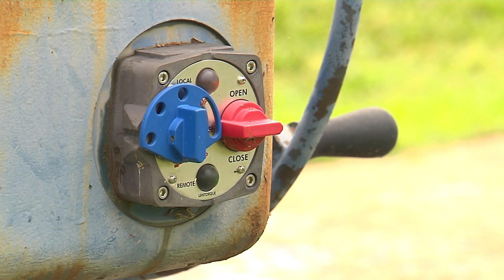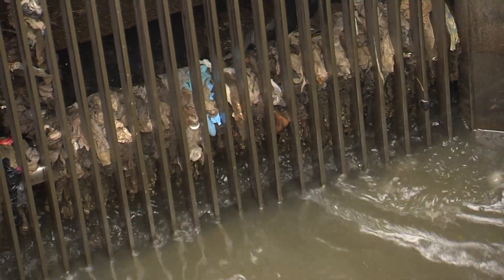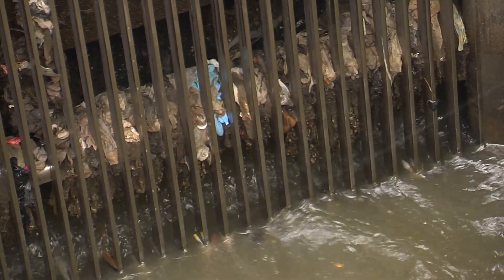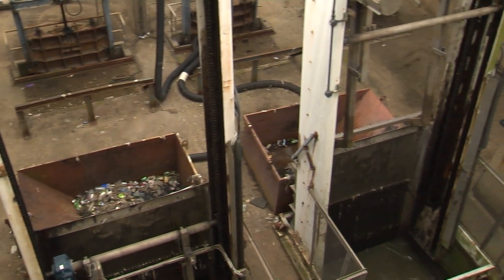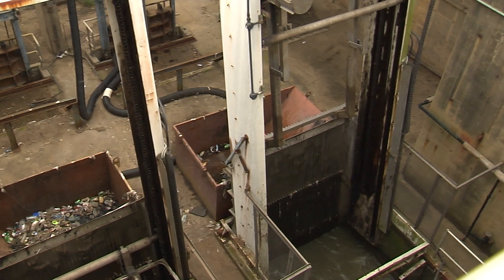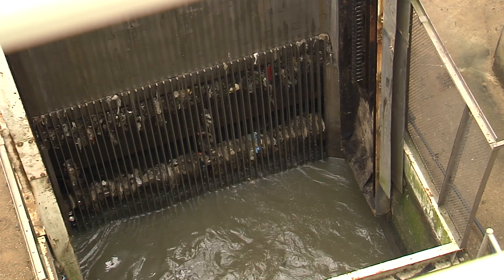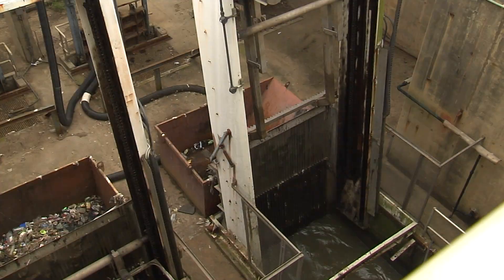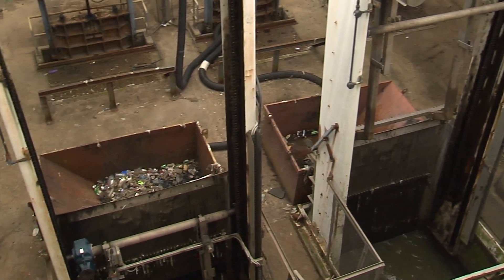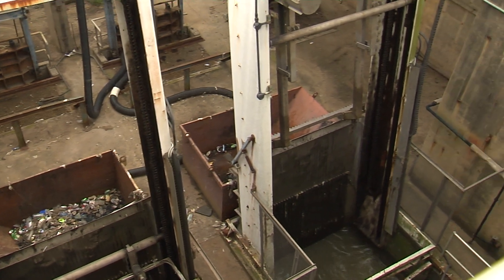Right now we're coming in to bar screen number two, and the flow is being cleaned of rags and debris by this huge structure here, called a climbing screen. The flow comes through either of those gates and flows over to the bar screen area. At the current time, we have number two in service and number one is out being worked on.